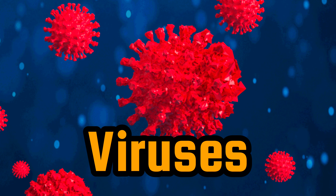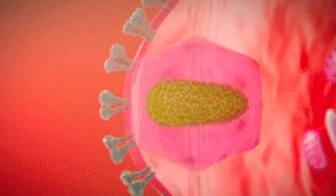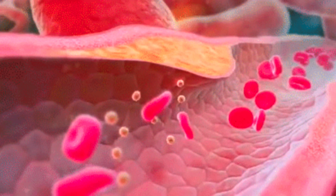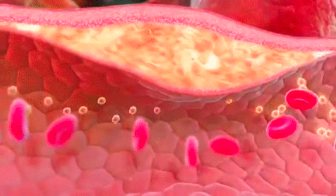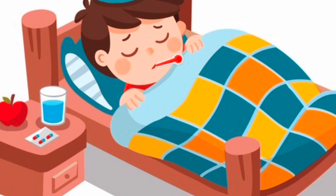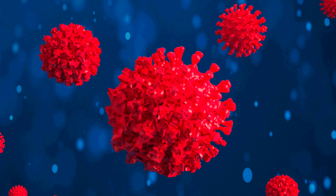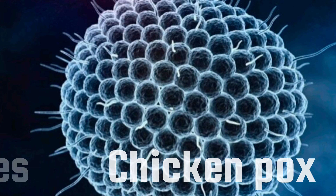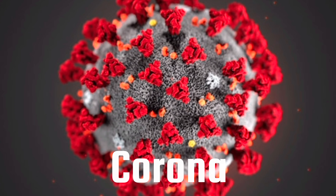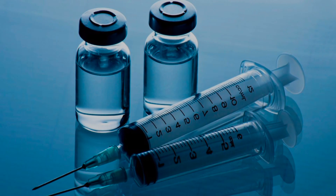Viruses are germs that need to be inside a living cell, or host, in order to survive. Since your body has millions of cells, viruses have lots of possible places to live. Once they get inside a cell, they begin to multiply — and that multiplying is what makes you sick. Examples of viruses include chicken pox, measles, influenza, and coronavirus.